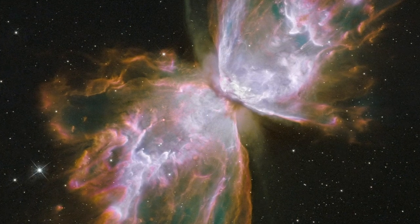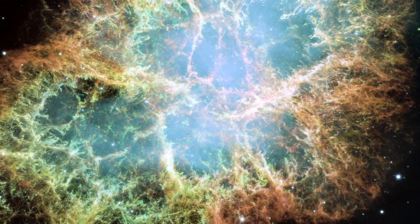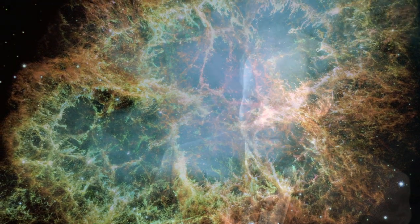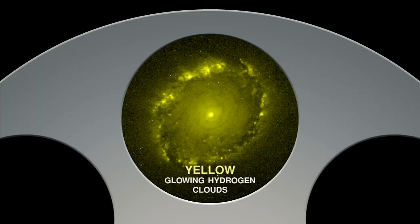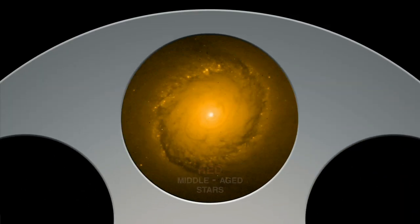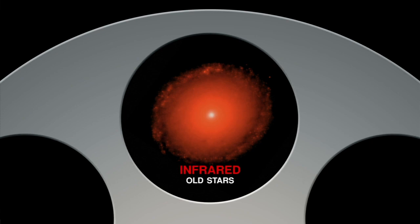They're not just fuzzy blobs of light. What we're trying to do is piece together the history of galaxy evolution from the very earliest galaxies that we can see — which now we're getting within about a billion years of the big bang — all the way to the present. Hubble also allows us to get very precise measurements of the colors of these galaxies, and those colors tell us about the kind of stars that are in the galaxies and how old those stars are.